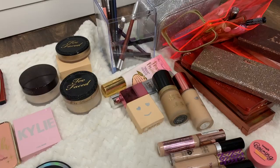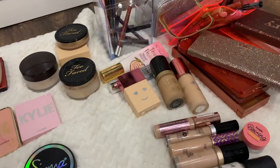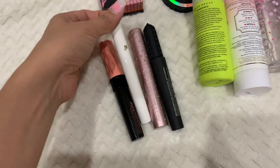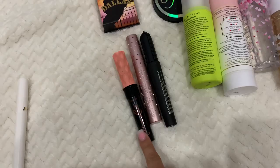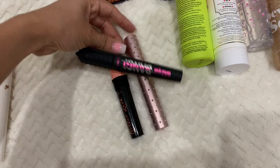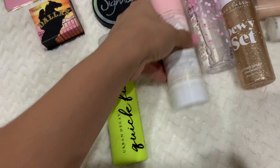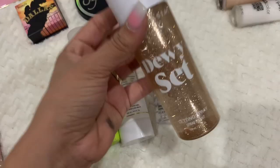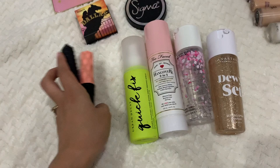The only products I still have left to choose are lipsticks and setting sprays, but that's easy. Real quick — I grabbed the mascaras I'm keeping: my Lancôme eyelash primer, Benefit Roller Lash, these three mascaras — two from Benefit and one from Too Faced, which is the one I'm loving right now. For setting sprays: the Quick Fix by Urban Decay, this one that can be used as a setting spray or primer, the MAC Prep and Prime, and this one that gives a beautiful finish to my face after makeup. That's all of the products.